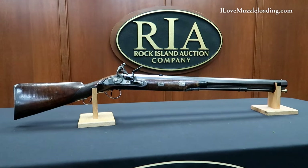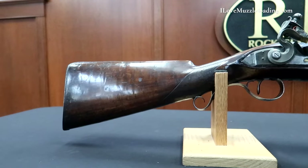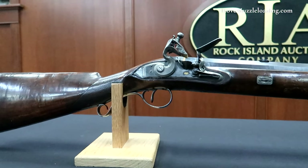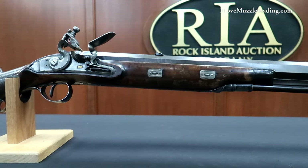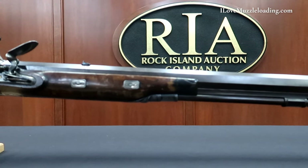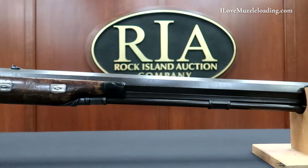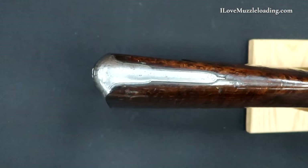Henry Nock was a highly regarded gunmaker active in London from 1772 until his death in 1804. He is best remembered today for his seven-barreled volley guns, which were adopted by the Royal Navy, but his skill and innovation as a gunmaker extended beyond his work for the Board of Ordnance and the East India Company to encompass fine firearms for the civilian market.